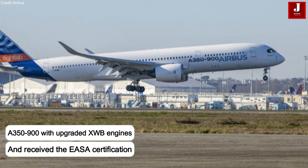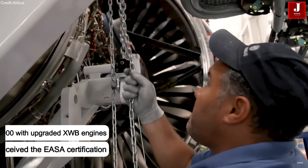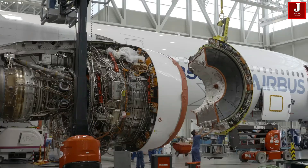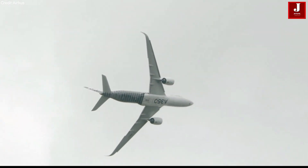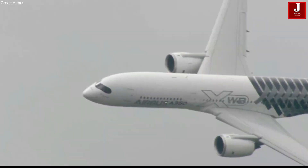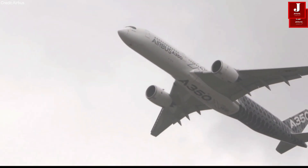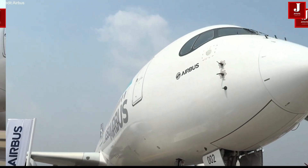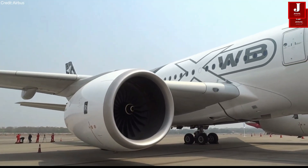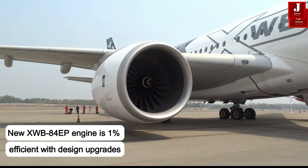Airbus has received European certification for its A350-900 aircraft equipped with the improved Rolls-Royce Trent XWB engine. The new engine, called the XWB-84EP, along with its low thrust version, was certified by the European Union Aviation Safety Agency in December last year. This upgraded engine is expected to reduce fuel use by 1%.